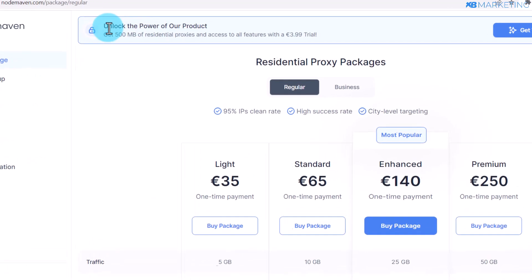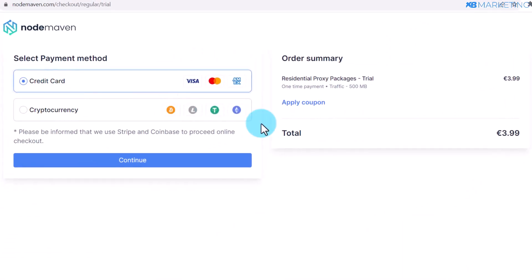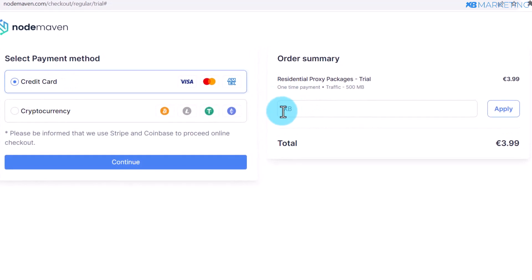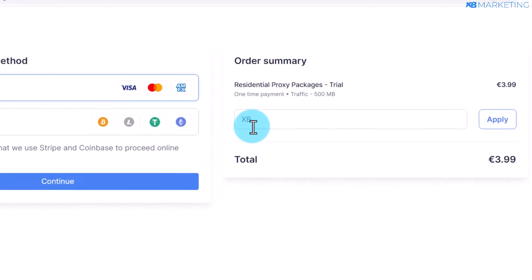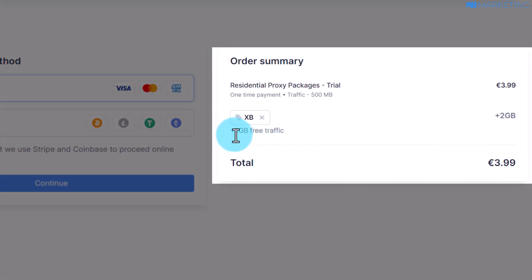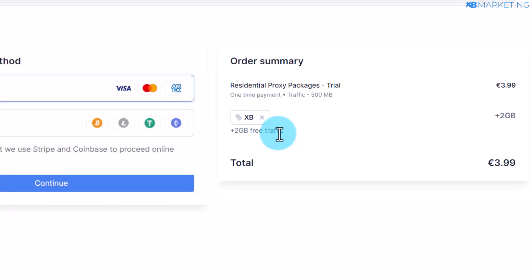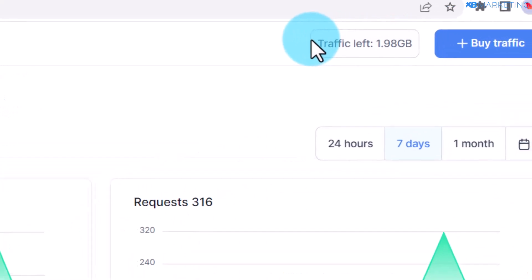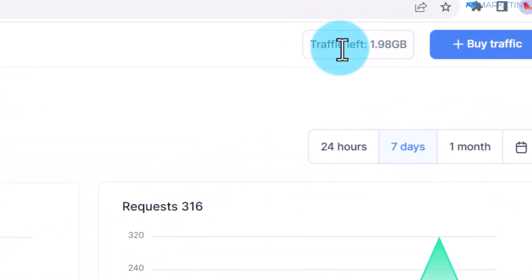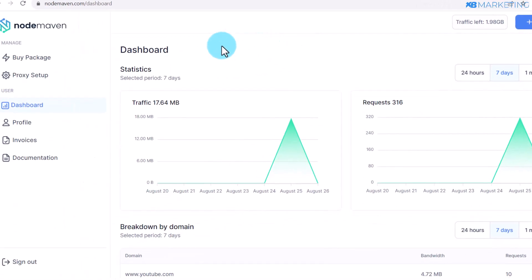Once you create an account, your dashboard is going to look like this. Click on get trial again, and come to the section that says apply coupon. Type in XB — make sure this is in capital letters — and click on apply. As you can see, you are going to get an extra 2 gigabytes of free traffic that you can use to test out NodeMaving's features. Once you sign up for any plan, you are going to see your bandwidth on the top right corner.